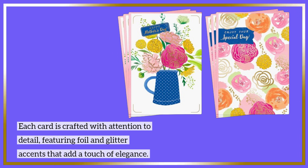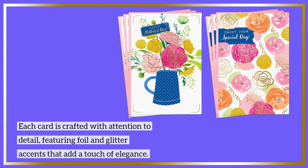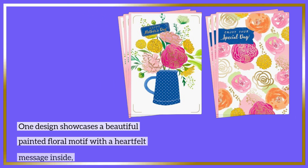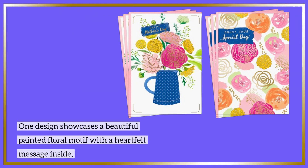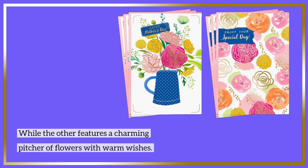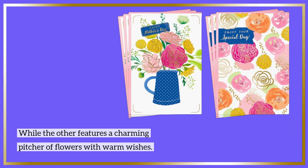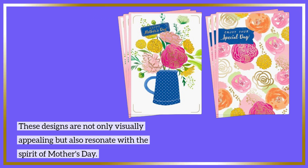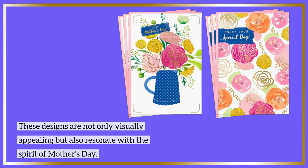The six cards feature two distinct designs that are perfect for celebrating the wonderful women in your life. Each card is crafted with attention to detail, featuring foil and glitter accents that add a touch of elegance. One design showcases a beautiful painted floral motif with a heartfelt message inside, while the other features a charming picture of flowers with warm wishes. These designs are not only visually appealing, but also resonate with the spirit of Mother's Day.